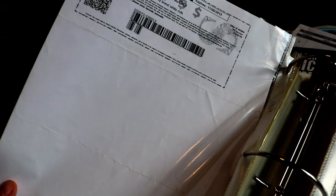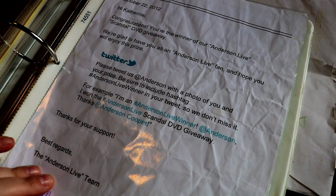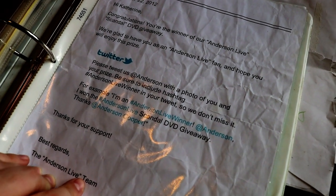This was a coupon for milk that was never used. This was, I believe, the first season of Scandal from Anderson Live, who I love.